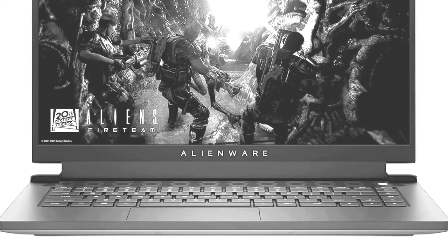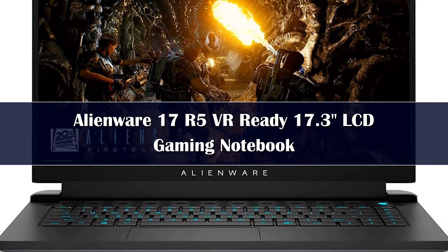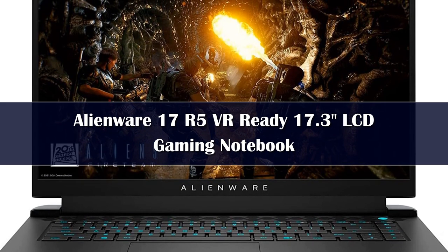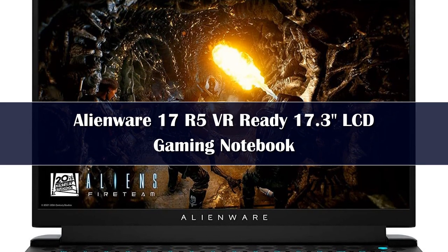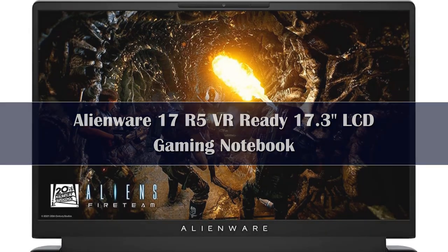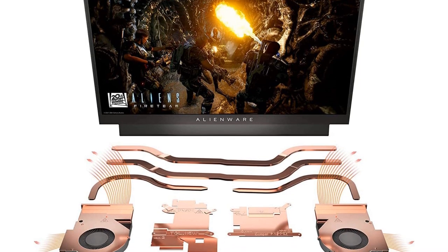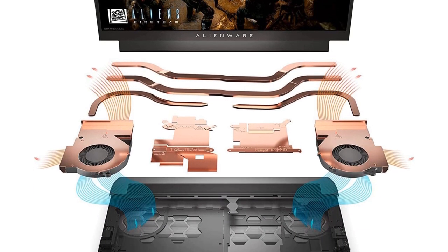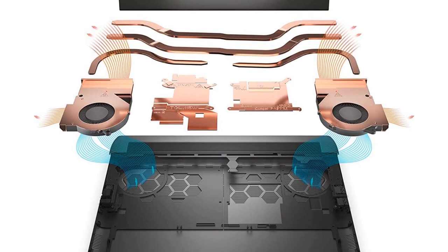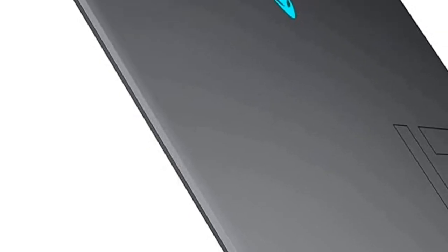Number 4: If you want a beastly 17-inch laptop that doesn't use hardware from Intel or NVIDIA, you should opt for the Alienware M17 R5. Not only does this laptop offer the best of AMD's Ryzen 6000H series CPUs, but you can also opt to equip it with fantastic AMD GPUs like the Radeon RX 6700M or the Radeon RX 6850M — the former is comparable to NVIDIA's RTX 3070, while the latter's performance falls between the 3070 and 3080. Alternatively, you can also opt for NVIDIA's RTX 3060 or 3070 Ti if you'd like to pair those GPUs with Ryzen processors.